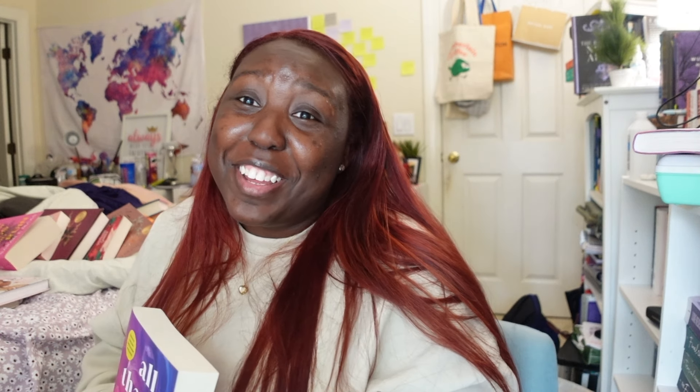Next we have All That We Never Were by Alice Kellen. This book was gifted to me by my co-worker for Christmas. I haven't gotten to it yet but I do plan on reading it at some point. I have no idea what it's about, but honestly I'm just happy she bought me a book — that's the most thoughtful gesture ever. If you want to get me something: buy me a book, even better if you've read and annotated it.